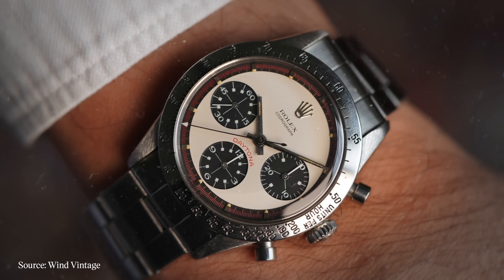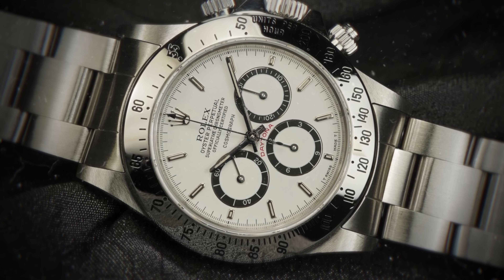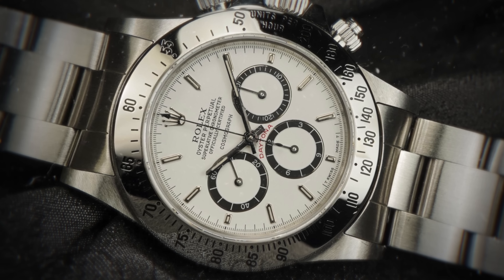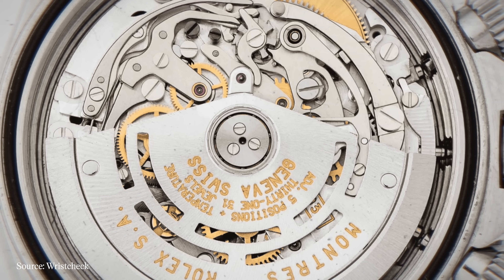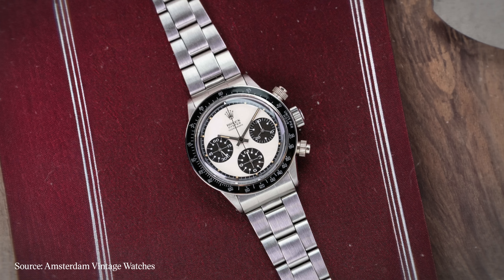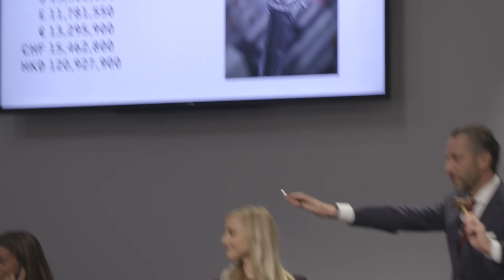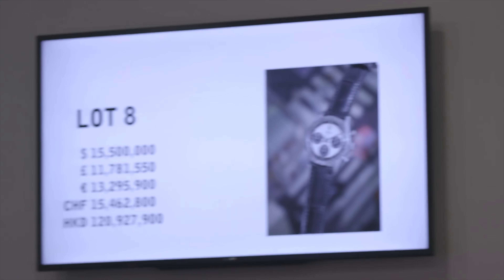As time passed, the Daytona gradually gained more appreciation among collectors as it transitioned to the automatic El Primero base caliber powering the reference 16520 of 1988. The last 25 years have brought forth its heyday of popularity, with the release of Rolex's first automatic in-house chronograph caliber in 1999 with the 4130, and an unprecedented level of enthusiasm around vintage examples spiking in the 2010s. The excitement reached a monumental point in 2017, when Paul Newman's personal 6239 with its exotic Panda dial hammered for an eye-watering $17.8 million at Phillips Auction House.